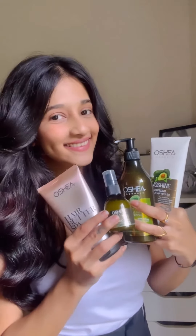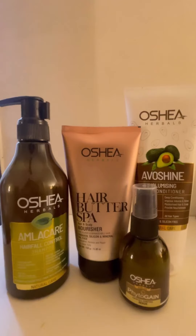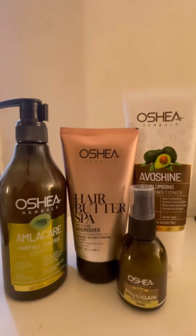There you have it — my fabulous monsoon hair care routine using Osha Herbal. Whether you're facing hair fall or just want some extra hair love, these products have got you covered. I'm absolutely in love with how healthy and gorgeous my hair looks now. Do not miss out on this fantastic monsoon hair care bundle from Osha Herbal. Let's rock this monsoon season!